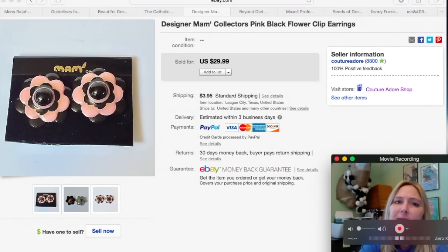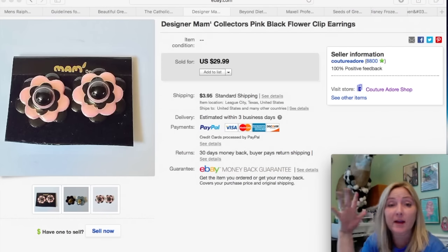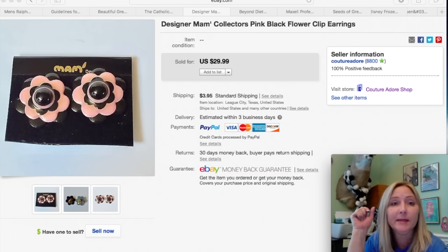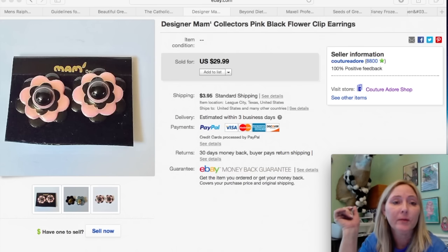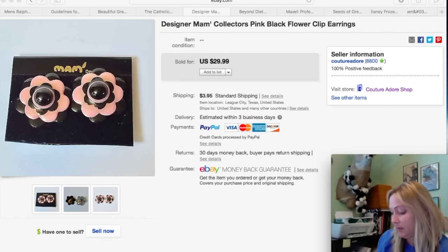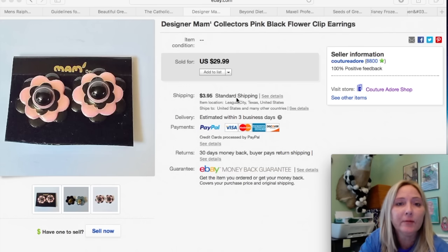The next item — this might be my last pair. I had bought about five or six pairs of these MAM earrings. I didn't even know what they were until I saw them, but they were all half off. I paid $3.49 per pair and they've all sold for really good money pretty quickly. I received a best offer for $18 on this one, so I accepted that plus $3.95 for first class shipping.